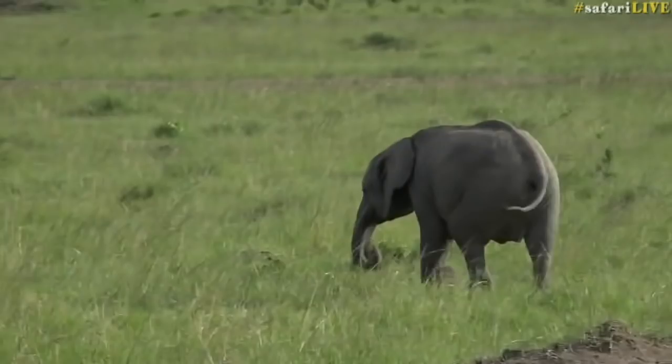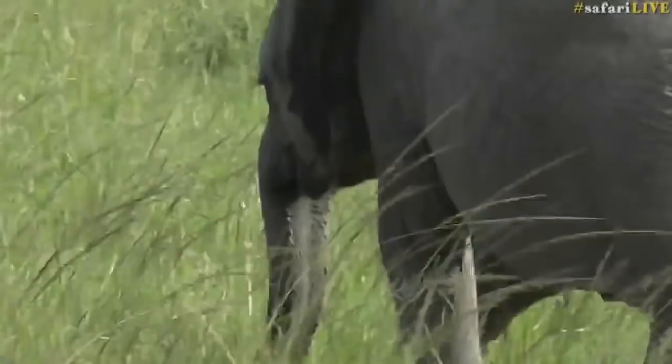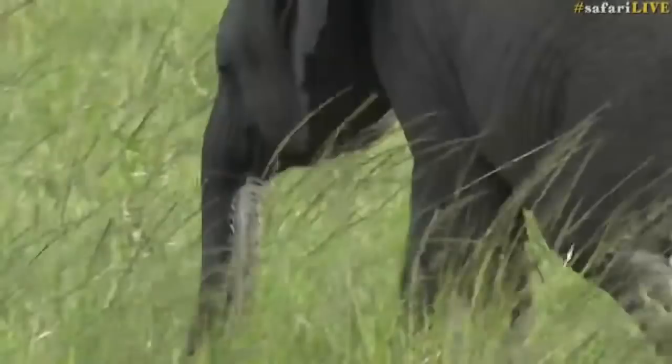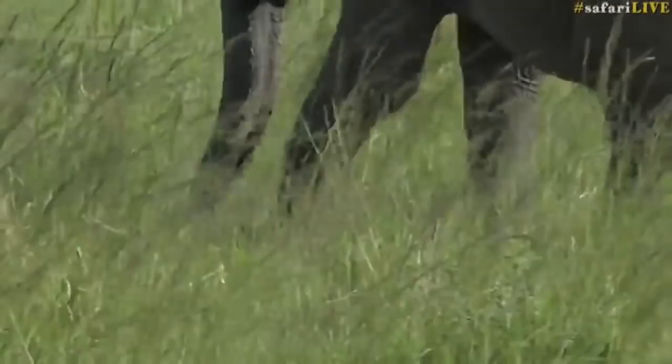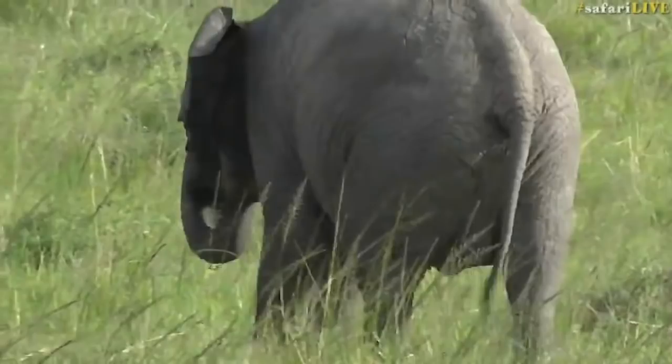As entertaining as that poem was, young elephants do actually have to learn to use their trunks. That whole process sometimes takes them a little while. There are lots — between 50 and 100,000, depending on how you count them — different muscles in that trunk.